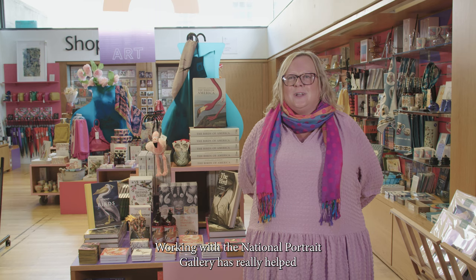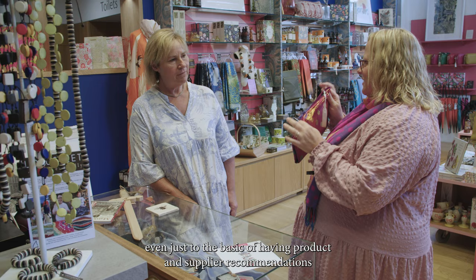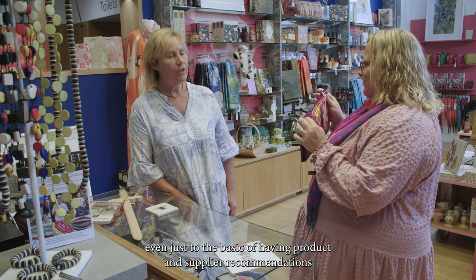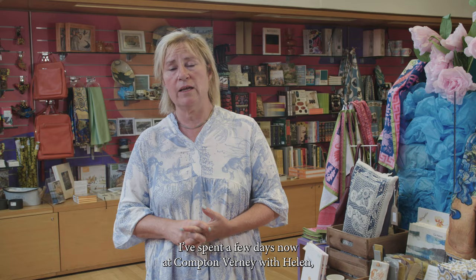Working with the National Portrait Gallery has really helped from a networking point of view, sharing ideas — even just the basic of having product and supplier recommendations that we've shared between colleagues. I brought this to you and you've brought this to me and we're going to now do a cross-pollination in the shop, which is really nice.